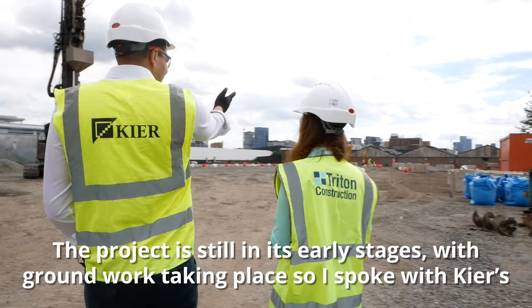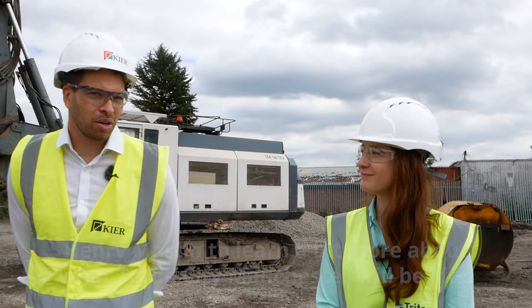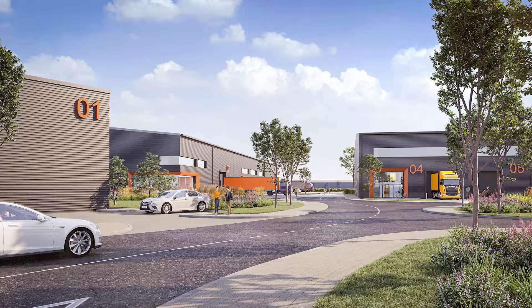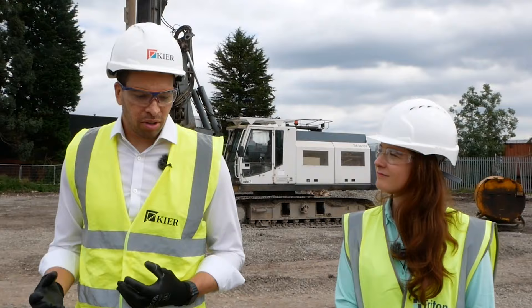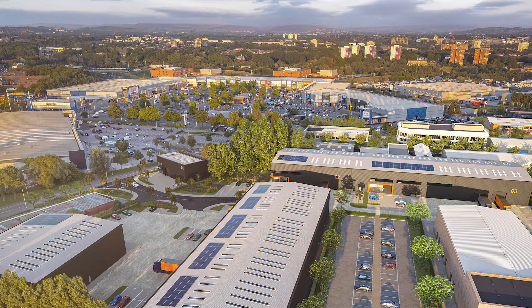The project is still in its early stages, with groundwork currently taking place, so I spoke with Keir's Henry Martin to learn a bit more about what Trade City will be like. We've got units ranging from 3,500 square feet going up to about 23,500 square feet. The beauty of the scheme is that with these smaller units, it's a flexible product — some of the units can be combined — and in terms of the specification, it offers occupiers a superior spec that gives them the flexibility to fit out and adapt those units however they want.